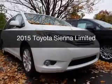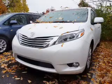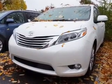This is a new 2015 Toyota Sienna. It's powered by all-wheel drive, a V6 engine, and an automatic transmission.